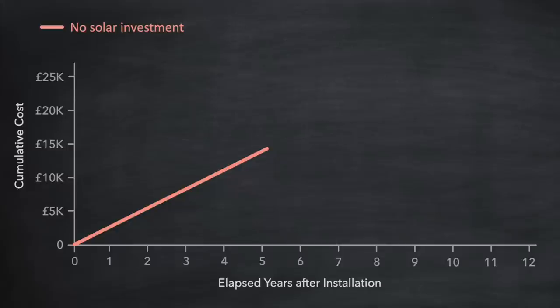Now let's make an investment into solar, represented here by the green line. On day one we've spent say a whopping £12,000 — and that hurts. Not only that, we're still spending on electricity so the line continues to grow upwards. The good news is that the rate of that spend is dramatically reduced because of the savings we're now making, reflected in the slope of the green line being less than the first line.